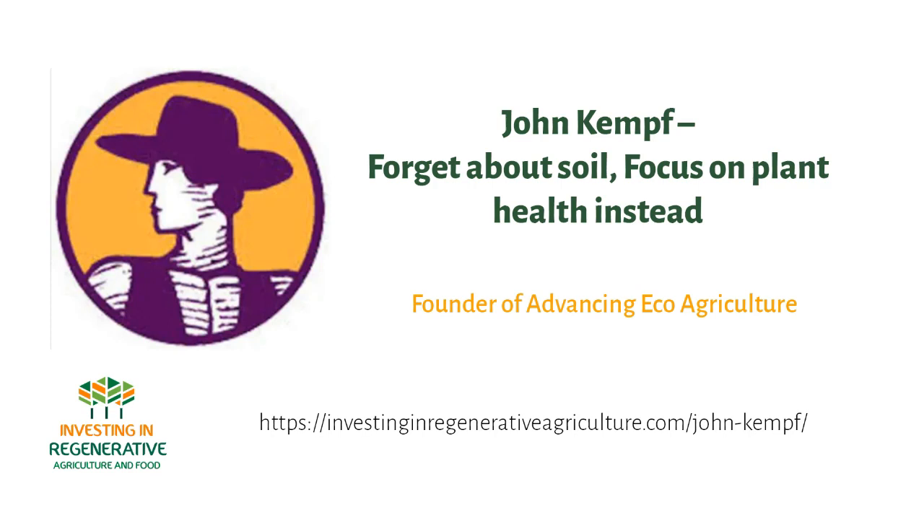Welcome to another episode of Investing in Regenerative Agriculture — investing as if the planet mattered — the podcast show where I talk to the pioneers in the regenerative food and agriculture space to learn more on how to put our money to work to regenerate soil, people, local communities and ecosystems while making an appropriate and fair return. My focus on soil and regeneration is because so many of the pressing issues we face today have their roots in how we treat our land, grow our food, and what we eat. It's time that we as investors — big and small — and consumers start paying much more attention to the dirt and soil underneath our feet.